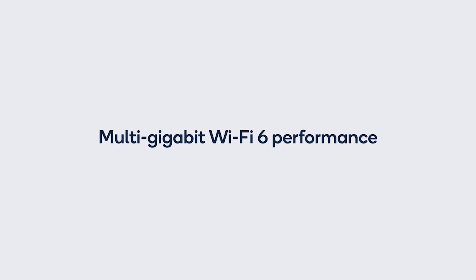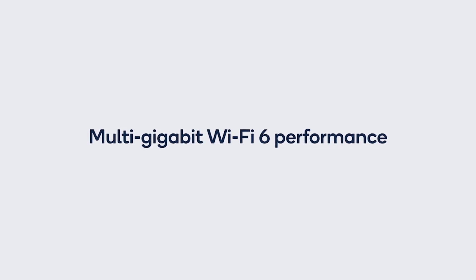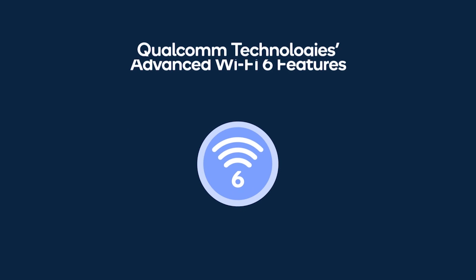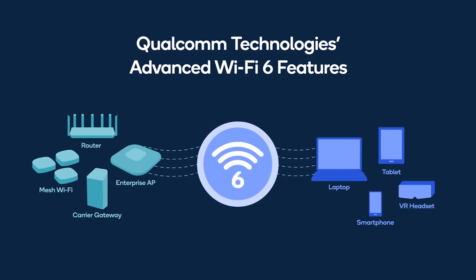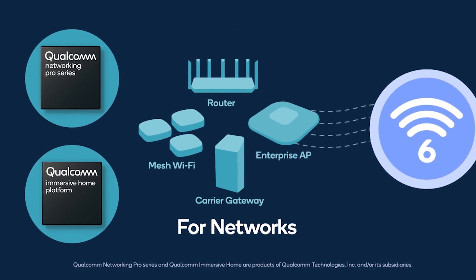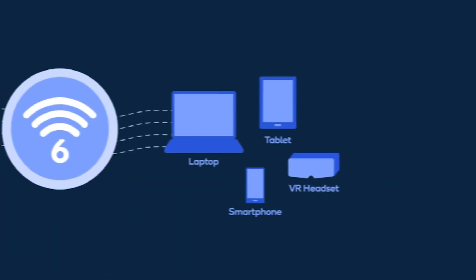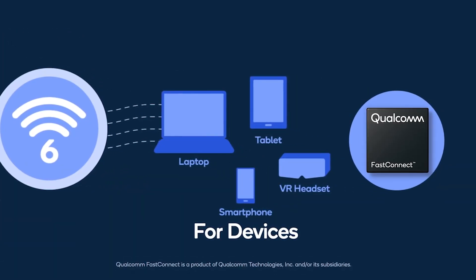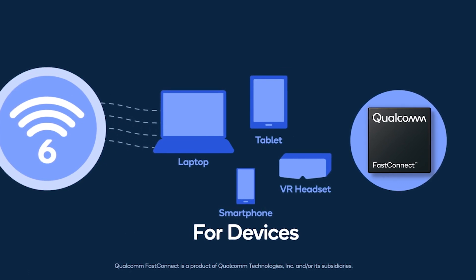For the first time, experience multi-gigabit Wi-Fi 6 peak speeds in the palm of your hand. This leap forward in speed comes from the end-to-end implementation of cutting-edge Wi-Fi 6 features, spanning Qualcomm's Wi-Fi 6 and 6E-capable Networking Pro series and immersive home platforms for network infrastructure, and Qualcomm FastConnect systems delivering advanced Wi-Fi and Bluetooth connectivity for mobile and compute applications.